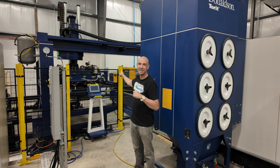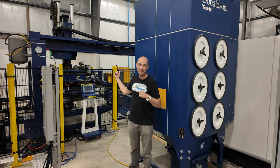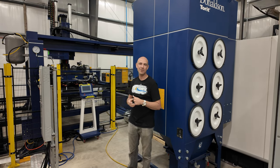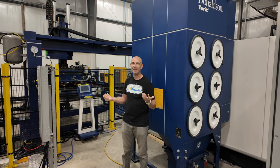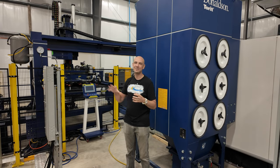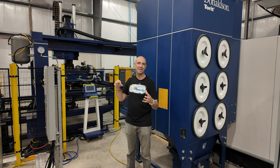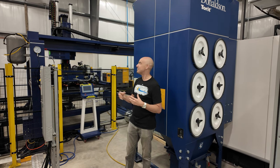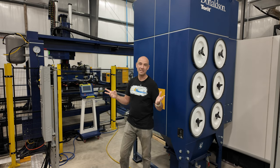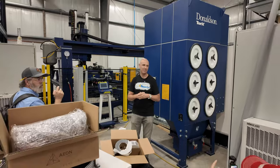If you've ever had to pick up a sheet of sheet metal, it is extremely heavy and extremely dangerous — it requires two people and after half an hour they can't continue. Loading and unloading is really one of the bottlenecks in metal fabrication. This automation takes up quite a footprint, but one person can manage the whole system on their own.